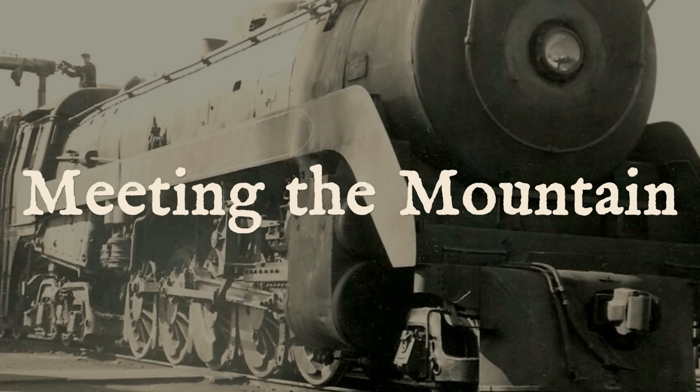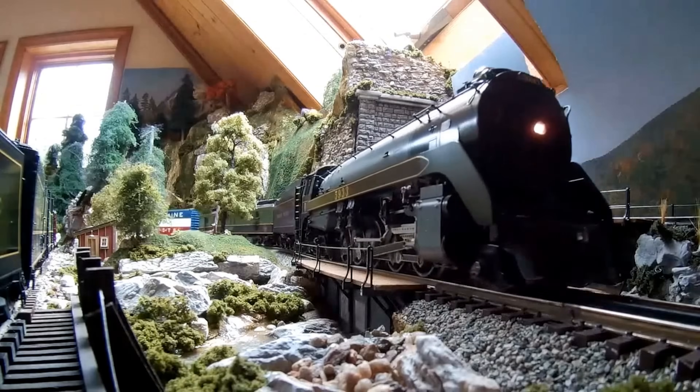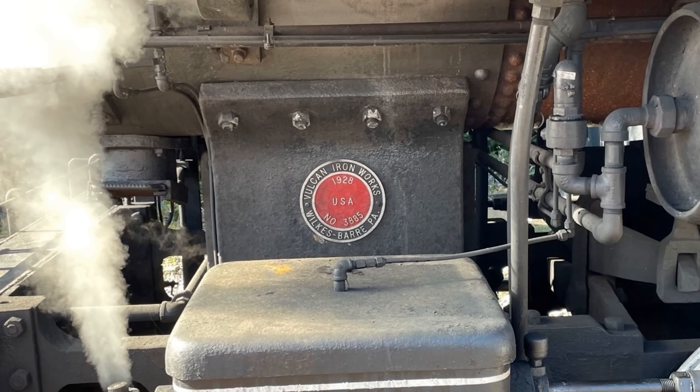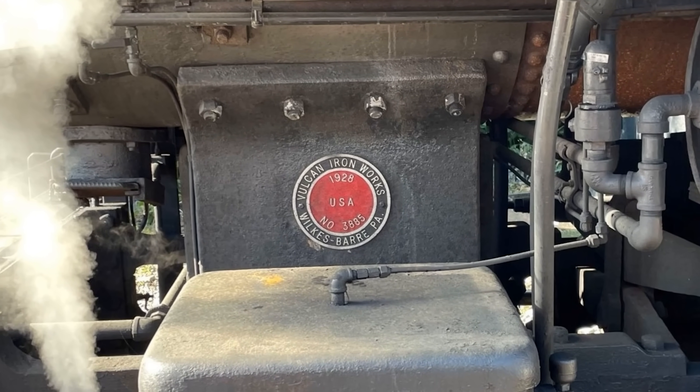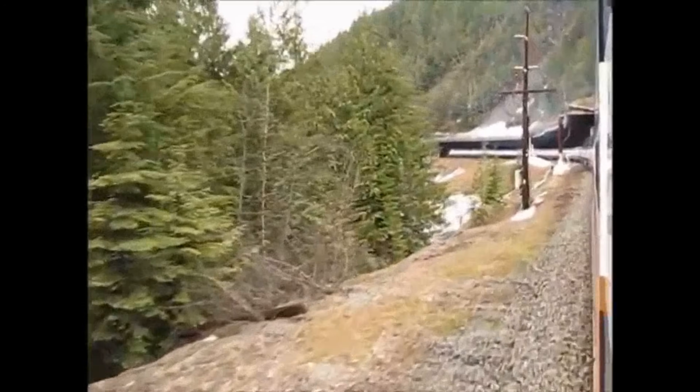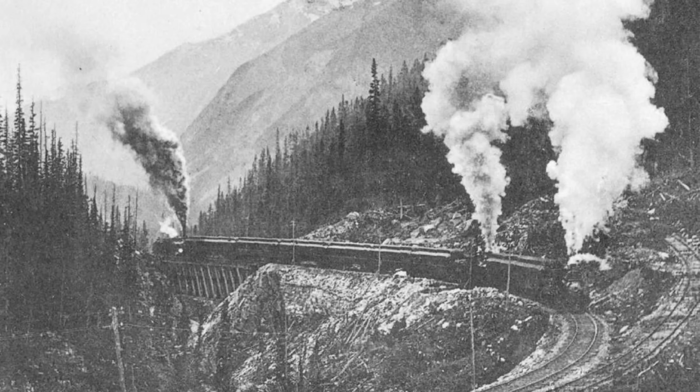In July 1929, Montreal Locomotive Works rolled out number 5900. 375 tons of steel, 10 driving wheels, and a boiler running at pressures most railroads would not dare touch. Canadian Pacific did not build this machine for flatland work. They built it for Rogers Pass.